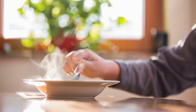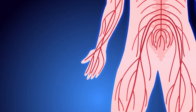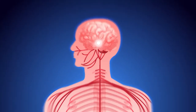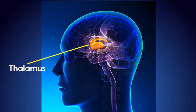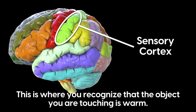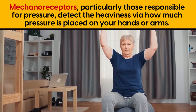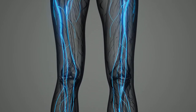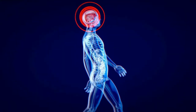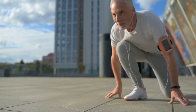For example, say you touch something warm — not too hot that it causes pain, but maybe a pan that had been in the oven 30 to 45 minutes ago. Your touch receptors, particularly your thermoreceptors, fire off. These signals travel up the sensory nerves to your spinal cord. From there, they are received by the thalamus portion of the brain, which then relays this information to the cerebral cortex. This information is then processed within the sensory cortex, and this is where you recognize that the object you are touching is warm.